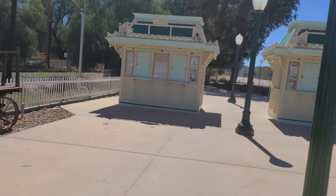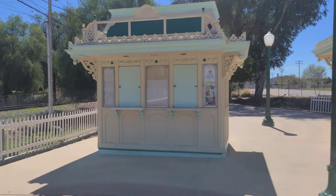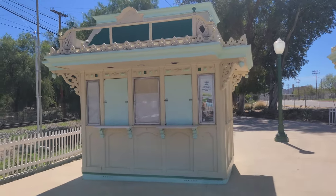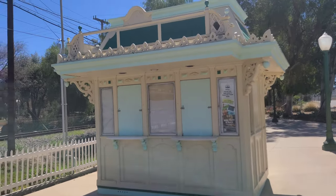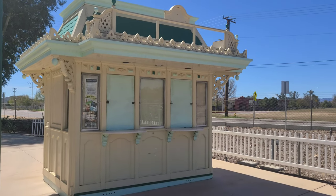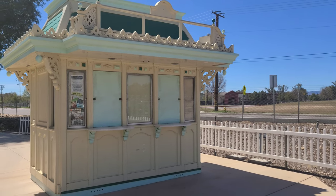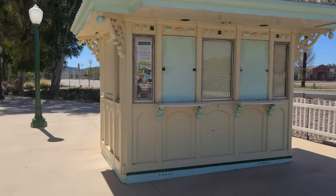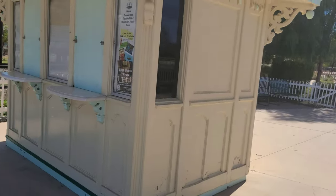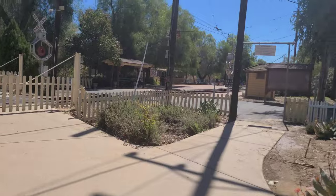The first cool thing about the Inland Empire Railway Museum are these ticket booths right here. If they look familiar, they should — maybe you've been to Disneyland. These are the old ticket booths from before there was a parking structure and before Disney's California Adventure. These were in front of the parking lot where you would buy your Disneyland tickets. Not much to see inside; they're blacked out, but pretty cool.